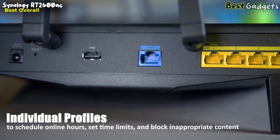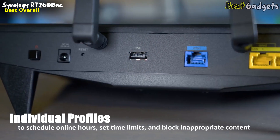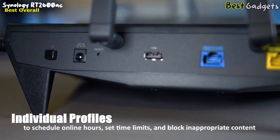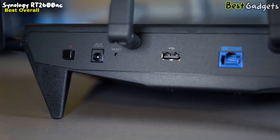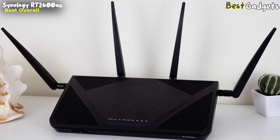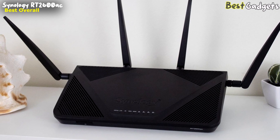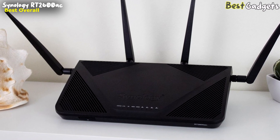Start by creating individual profiles for your kids to schedule online hours, set time limits, and block inappropriate content based on general categories or specific sites. You can also set up general filtering rules for your entire home network, plus another set for your guest Wi-Fi network. The Synology RT2600ac is a bit lacking in terms of Ethernet ports, but the loadout is fairly standard for a mid-range router.